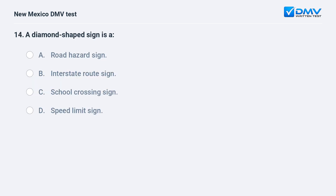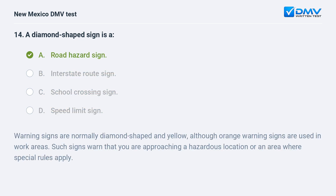A diamond-shaped sign is: a) a road hazard sign; b) an interstate route sign; c) a school crossing sign; d) a speed limit sign. The correct answer is a) a road hazard sign. Warning signs are normally diamond-shaped and yellow, although orange warning signs are used in work areas. Such signs warn that you are approaching a hazardous location or an area where special rules apply.